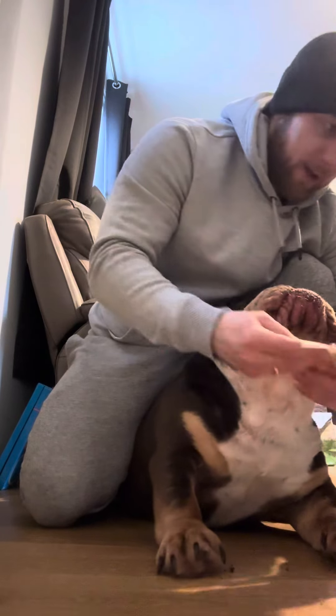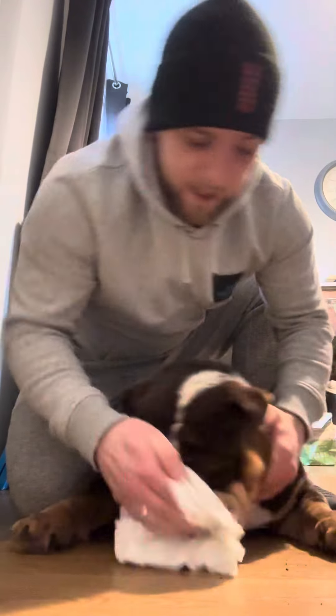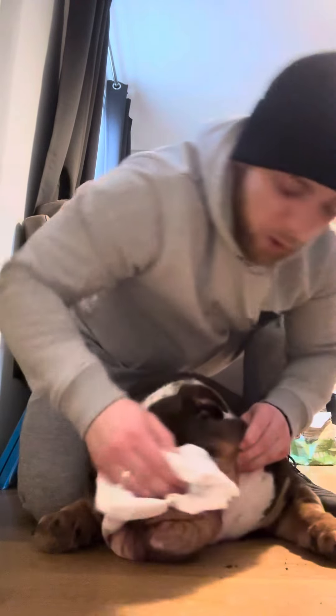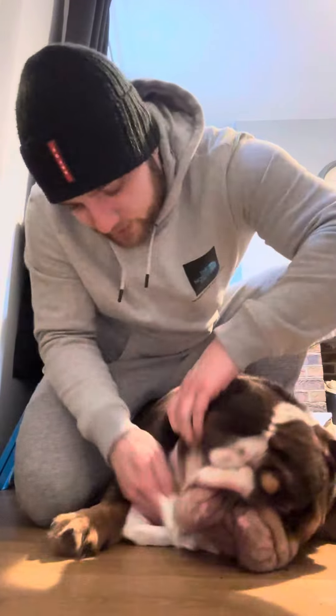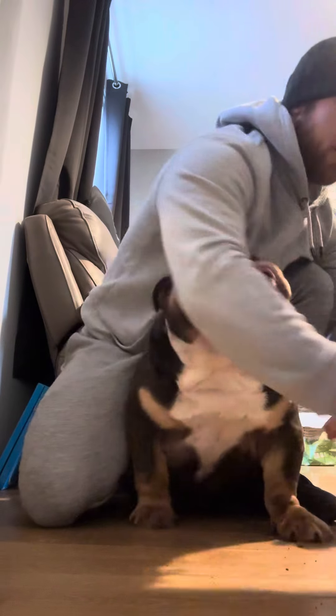Oh you are dirty today aren't you! Then once you've done that, just dry any excess because the moisture is what causes the yeast to build up.